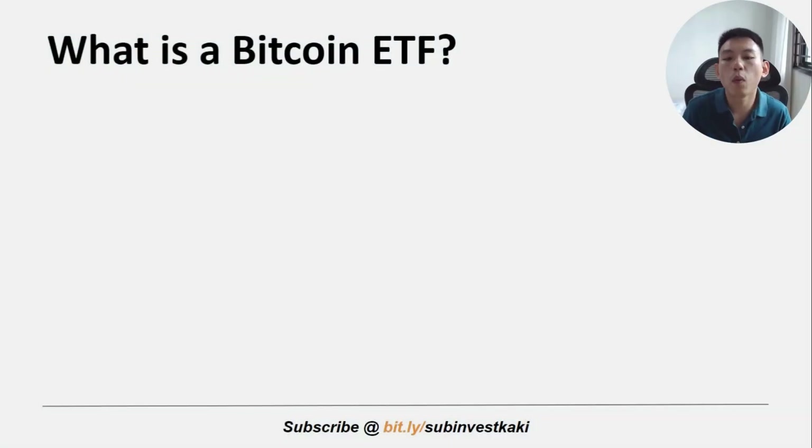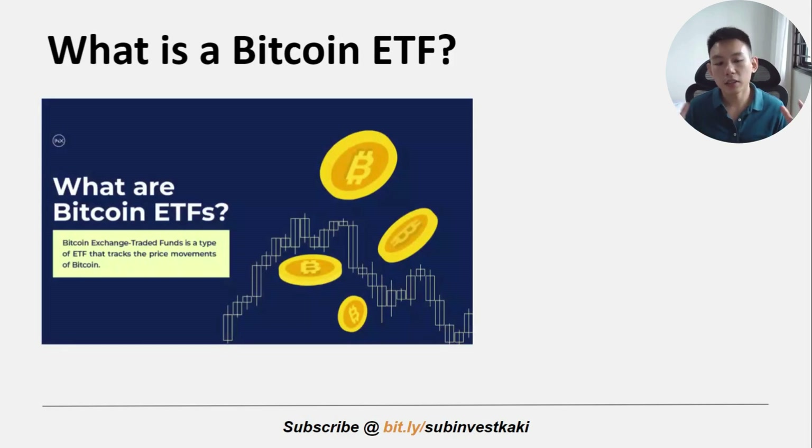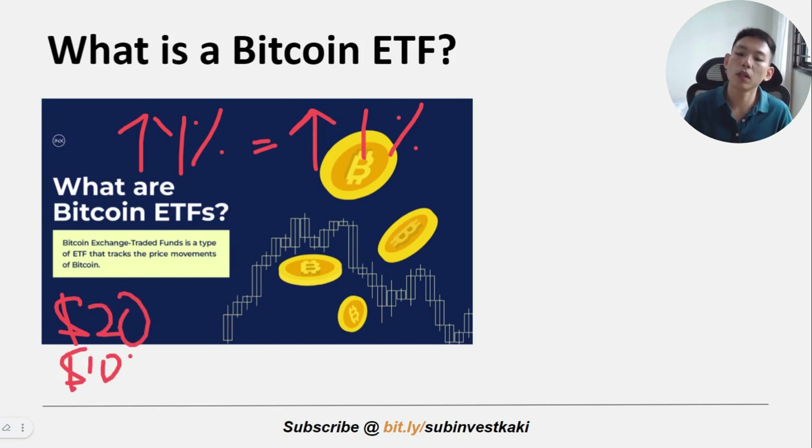So first let's talk about what is a Bitcoin ETF and how does it work. A Bitcoin ETF, or exchange-traded fund, allows you to buy shares that represent the digital currency — Bitcoin in this case. Unlike traditional ETFs that track a basket of stocks, a Bitcoin ETF tracks the price of Bitcoin. So the value of Bitcoin ETF shares will reflect the performance of Bitcoin itself. For example, if Bitcoin moves up one percent, the Bitcoin ETF will also move up one percent, translating to the same corresponding percentage gain or loss.